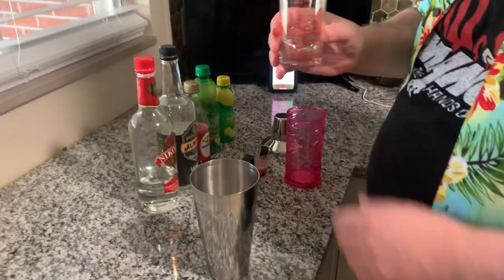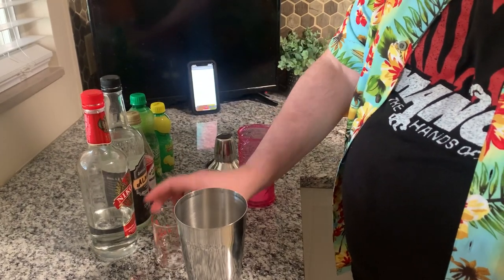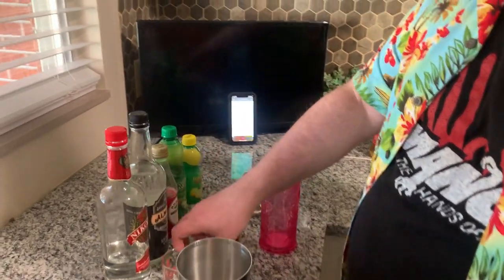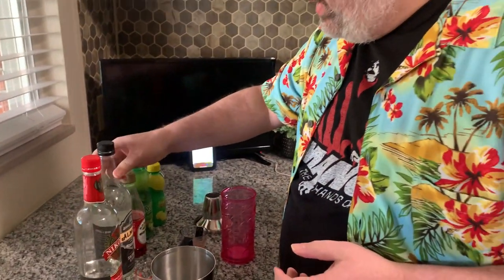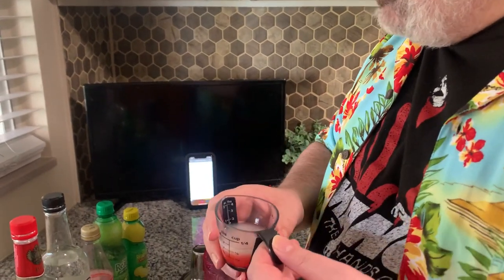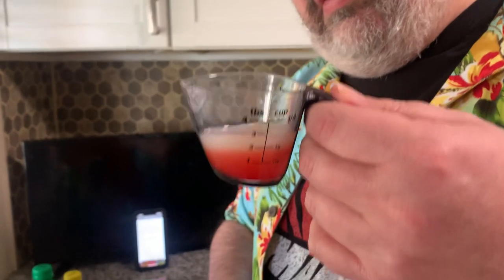Pretty simple — we're gonna start with an ounce and a half of vodka. Orgeat is hard to find unless you want to spend a lot of money ordering it online, so I'm just using almond syrup, which is very similar — it's like an almond simple syrup. Show them the bottle. Mine came from TJ Maxx, a place my wife would like to be sponsored by, not just me. Finally, we're gonna make a combination of a half ounce of lime, half ounce of lemon, and a teaspoon of grenadine.